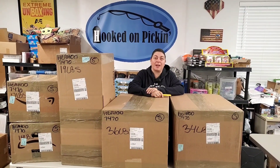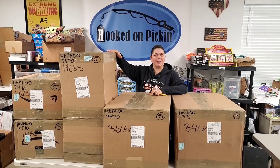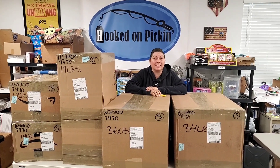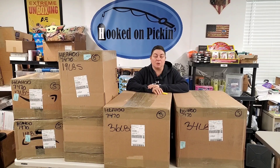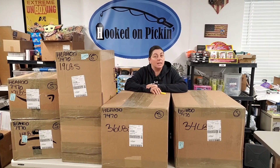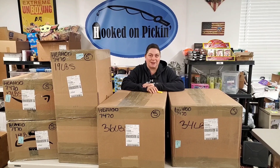Hey everybody, Heather from Hooked on Pickin' here. I've got five boxes — this is an interesting long one. I don't know why they would have boxed it like this. $367 is what I paid for all of the stuff in every single one of these boxes, and that even includes shipping. This is all supposed to be brand new Amazon overstock. We're going to check it out, open up each and every box. We'll be pricing everything at the end, so make sure you stay tuned, and you'll be able to find everything at HookedOnPickin.com. Let's get into these boxes.